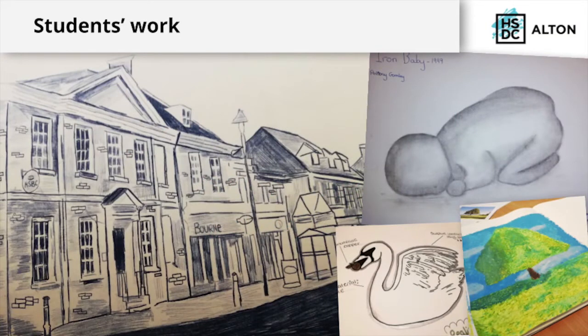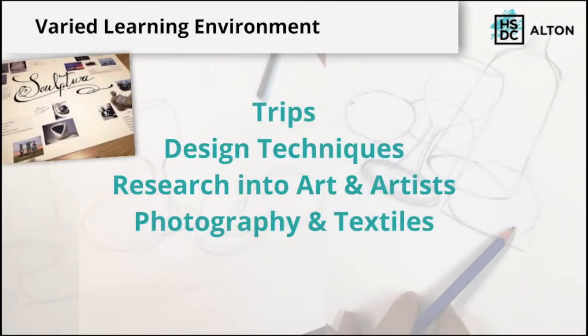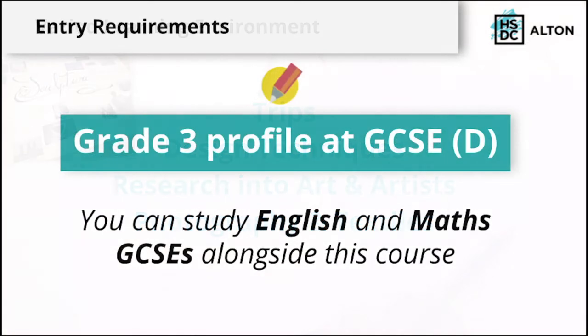We have a varied learning environment with a mix of creative practical work, well informed by research into artists, their work and art movements. The teaching includes trips, learning design and drawing techniques, and discovering more about photography and textiles. Entry requirements are a Grade 3 profile at GCSE, which is a D or above. If you need to continue with GCSE English and Maths, then you can do this alongside the course.